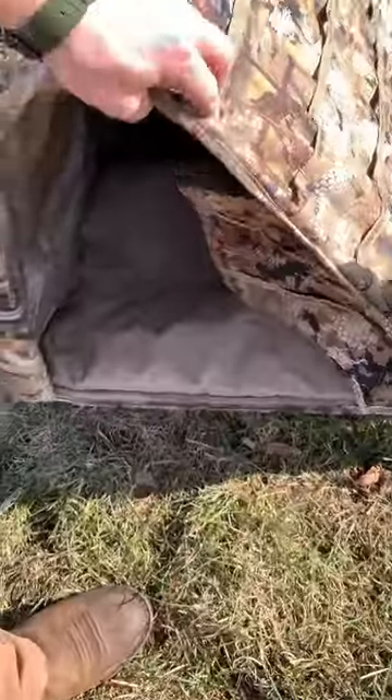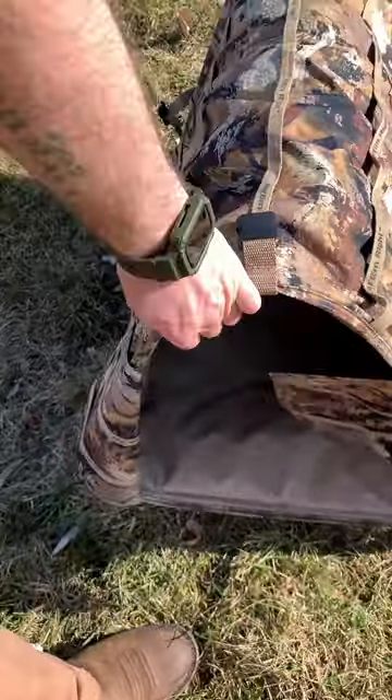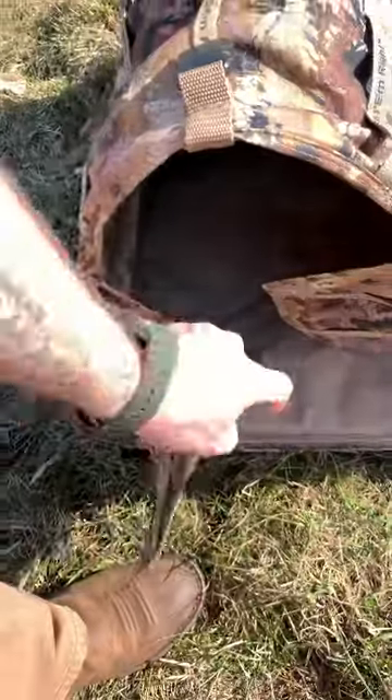I got this from Cabela's and I forgot the price on it, but it's actually worth it. Super lightweight. Comes with these saloon style doors.